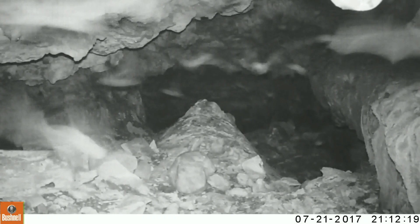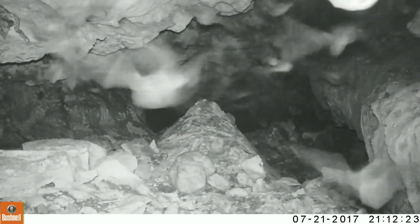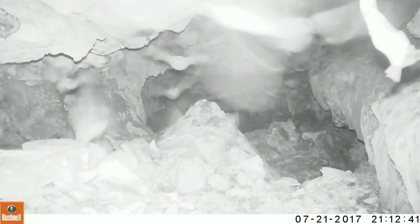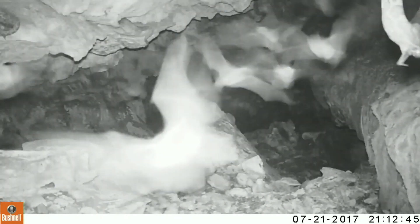These are Great Plains rat snakes. There's about seven of them that live in this cave entrance. There's about 18,000 to 20,000 cave myotis that live in the cave during the summer. You can see the one hanging down — he's got a bat captured now.